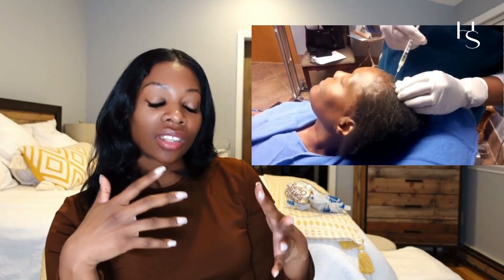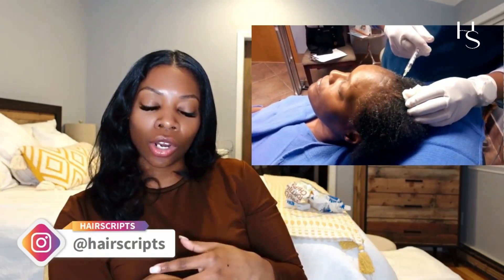PRP is when they take a small blood sample from you, and then they isolate the plasma. Once they spin it in a centrifuge and isolate that plasma, they re-inject it back into the hair follicle so that it can stimulate hair growth. The mechanism of action: plasma is used for hair growth because it contains growth factors, which can stimulate the cells in the hair follicles to promote new hair growth. It increases blood flow to the hair follicles, and it's a concentrated amount of growth factors re-injected back into the scalp, which is going to improve thickness and density.